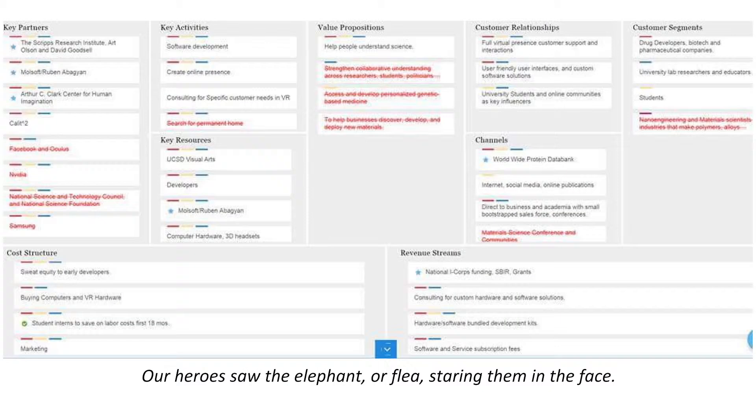We focus on three customer segments — this is our final business model canvas. Drug developers and biotech companies are still there, but really the university lab researchers and educators are the main priority right now, because we could take the 3D systems that we're working with and give it to them and have them use it as a collaboration tool as well as an educational tool without worrying about the most robust simulations. Getting all the simulations 100% accurate for the drug developers is going to take several months, so over the next several months we could still sell these development kits to researchers that are willing to work with us or researchers that would like to teach it to their students.